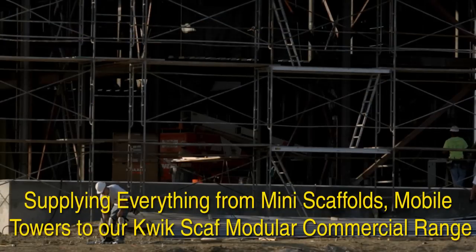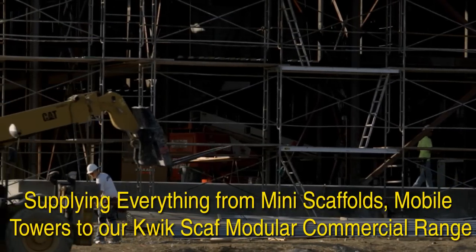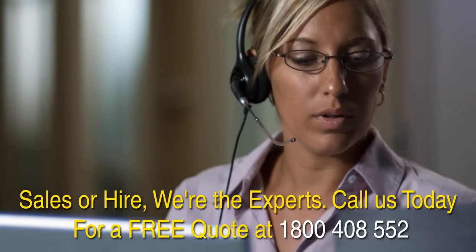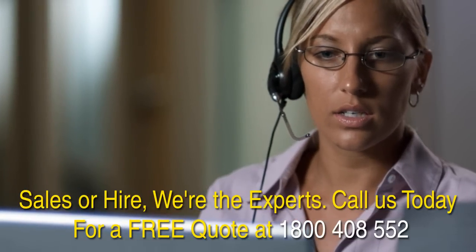Supplying everything from mini scaffolds, mobile towers to our Quickscaff modular commercial range. Sales or hire, we're the experts. Call us today for a free quote at 1-800-408-552.